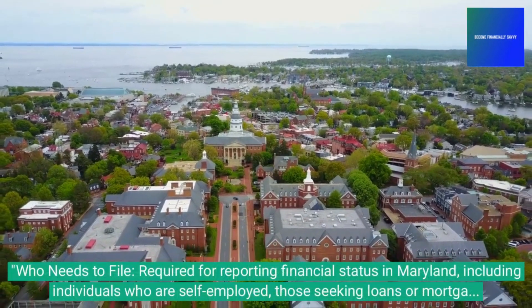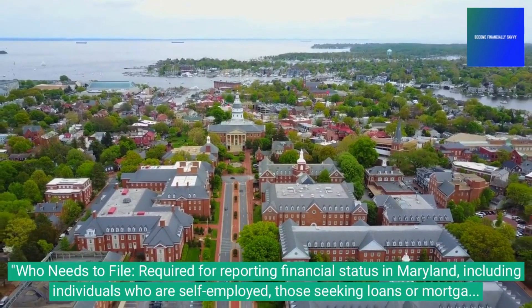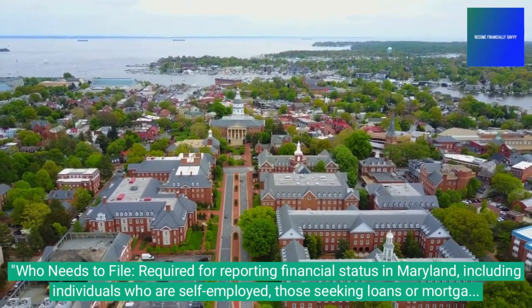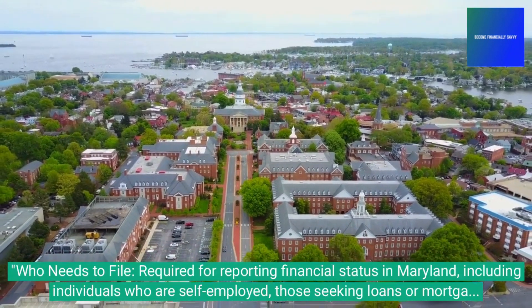Who needs to file: it is required for reporting financial status in Maryland, including individuals who are self-employed, those seeking loans or mortgages, and parties involved in court proceedings like divorce or child support cases.